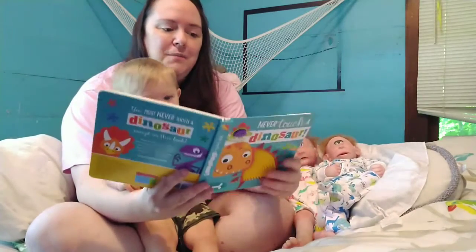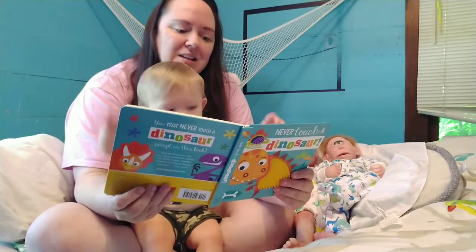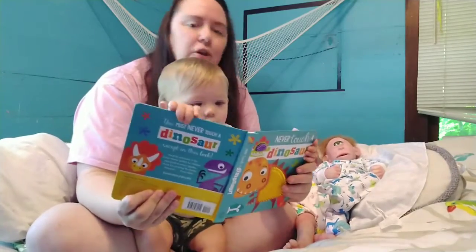Ready? 'You must never touch a dinosaur with horns upon its head. It's not a cat, so do not pat. Just look away instead.'